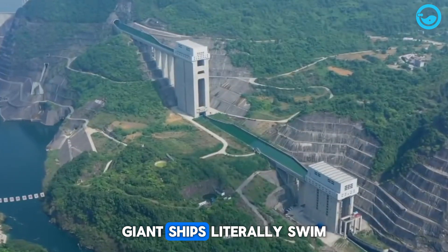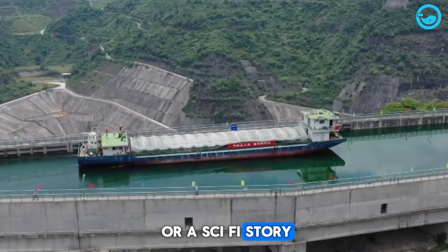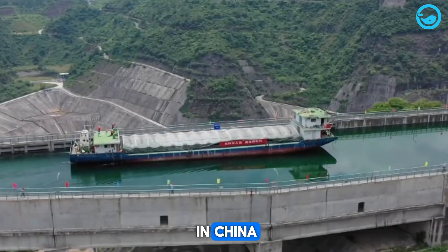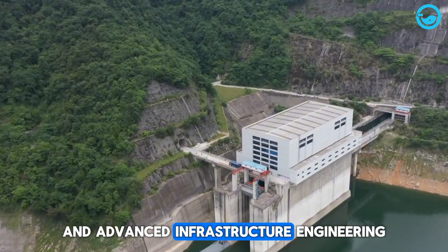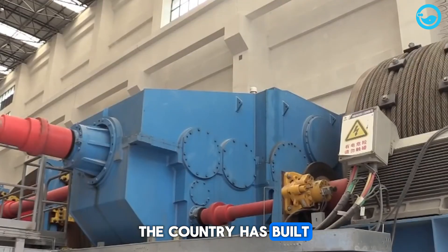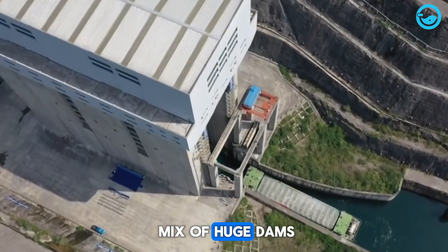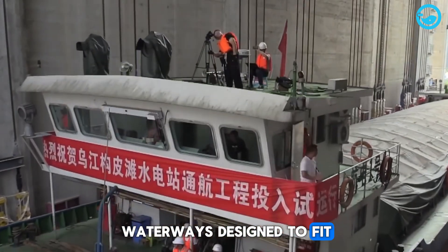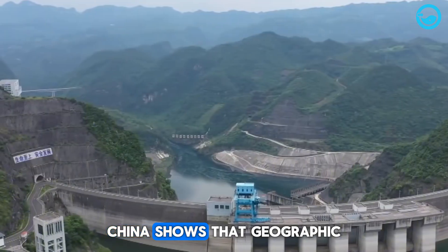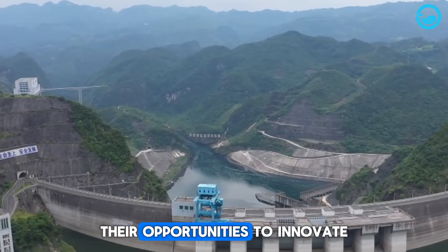Did you know that in China, giant ships literally swim through mountains? It's not an illusion or a sci-fi story — this is real life in China. Thanks to breakthrough technology and advanced infrastructure engineering, the country has built a water transport system that goes beyond the norm. With a mix of huge dams, high-tech ship lifts, and a network of waterways designed to fit mountain terrain, China shows that geographic challenges aren't roadblocks — they're opportunities to innovate.